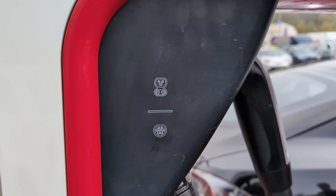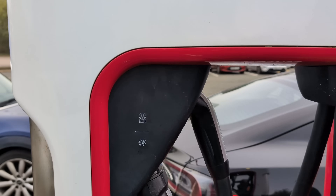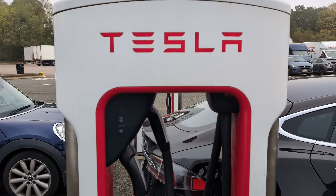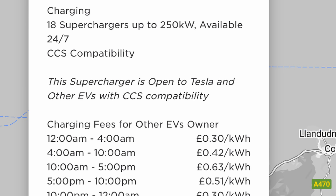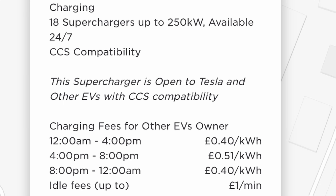In 2022, for the very first time following government legislation, Tesla allowed some of its Superchargers — specifically the older V2 and V3 chargers — to be used by non-Tesla EVs. These are designated: 'This Supercharger is open to Tesla and other EVs with CCS compatibility.' Because of their abundance they were welcomed, but because of their lack of a display and a contactless terminal, they were given a waiver and must be operated solely by the Tesla app.